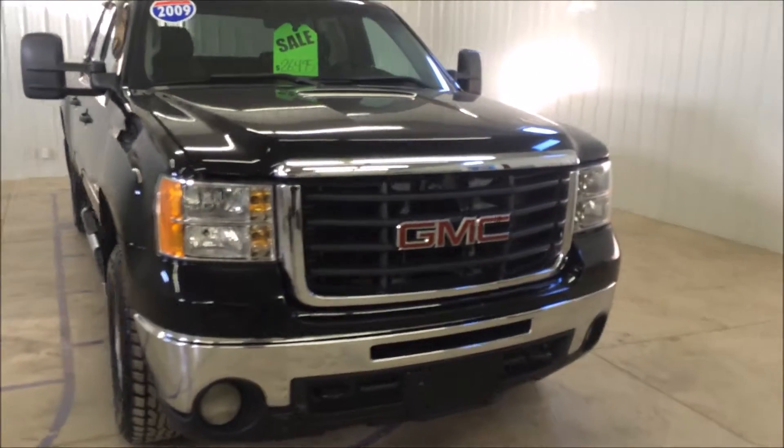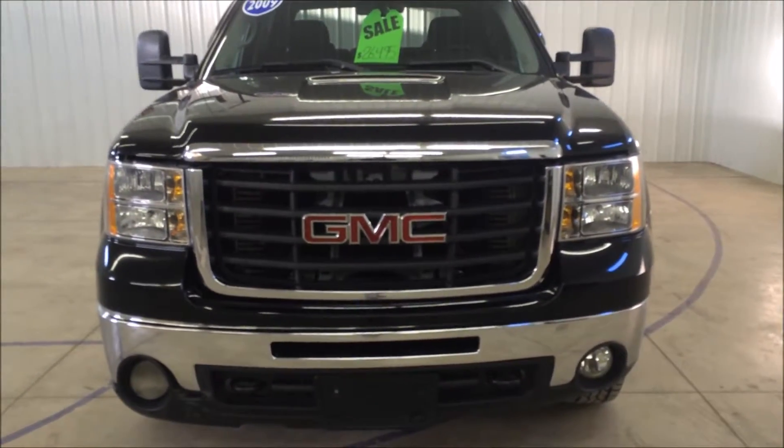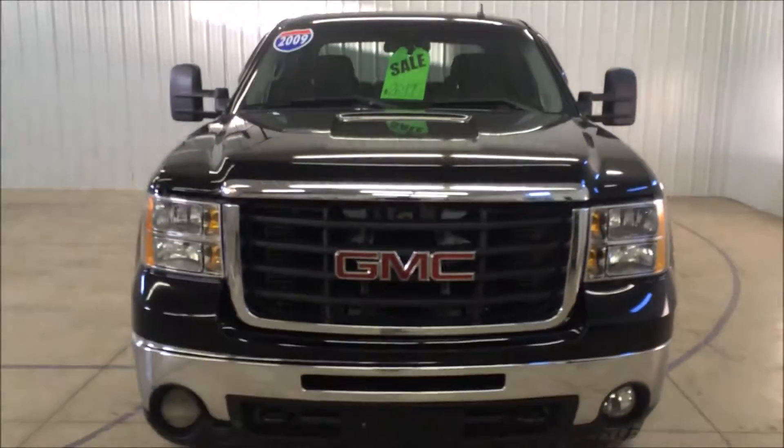Walking to the front to show you the front of the truck. It has a nice chrome grille, fog lights at the bottom, and tow mirrors on the side.